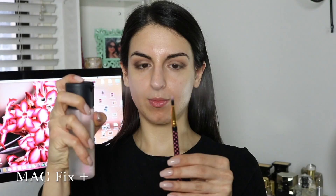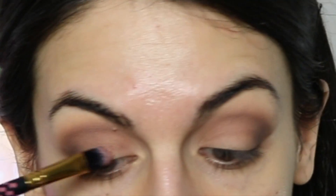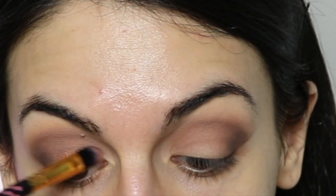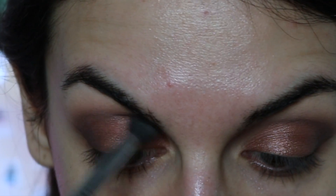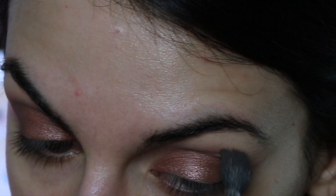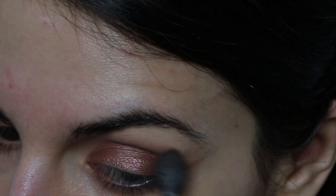Now I'm going in with this gorgeous bronzy shade from the same ABH palette and placing it onto the entire lid. Being a shimmery eyeshadow, I'm just going to lightly spritz my brush with a little bit of Fix Plus — that way it will appear just a little bit more vivid. I'm also making sure I don't bring it all the way into the crease because I still want the gradient I made to appear visible and the shadows well-blended.